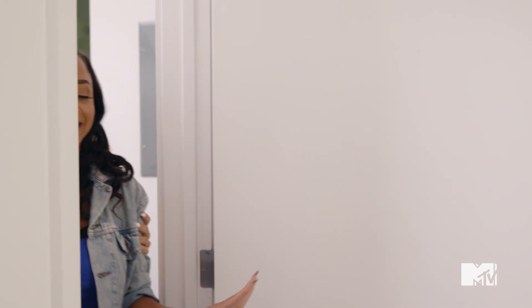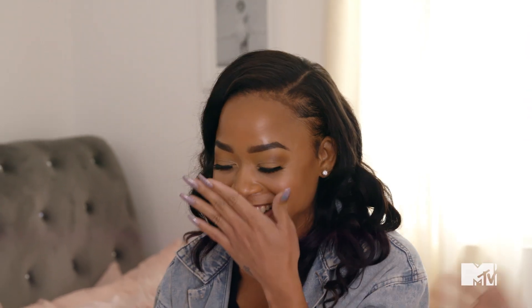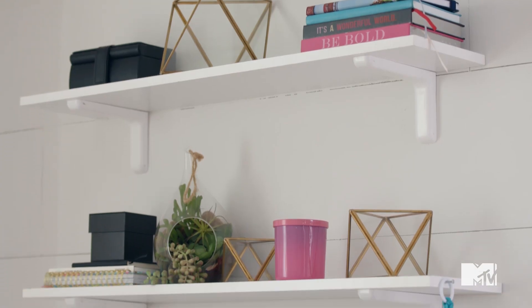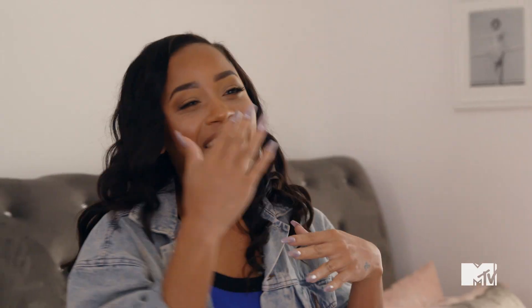Okay guys, my work here is done. I'm ready to move in — just kidding. It's Nikki's room, and I'm going to go get her. Here we go, Nikki. I'm going to bring you in. Open your eyes. Are you sure? Yeah, I'm sure. Open your eyes! Oh, my God. Oh, my God. My room. Are these tears of sadness or joy? Oh, my God.